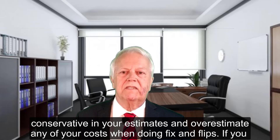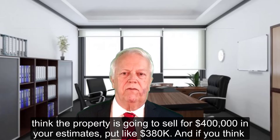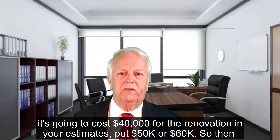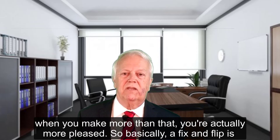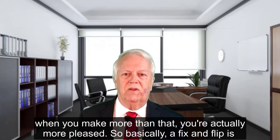Be very conservative in your estimates and overestimate any of your costs when doing a fix and flip. If you think the property is going to sell for $400,000, in your estimates put $380,000. And if you think it's going to cost $40,000 for the renovation, in your estimates put $50,000 or $60,000. That way, when you make more than that, you're actually more pleased.